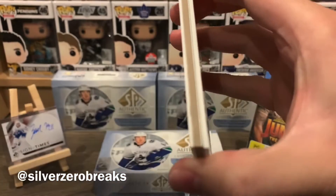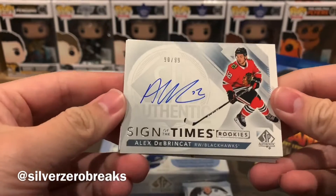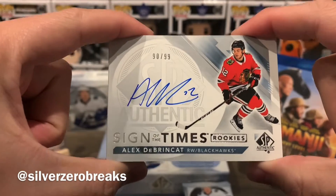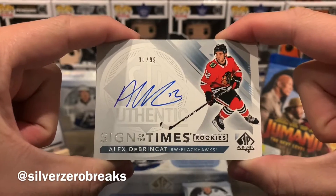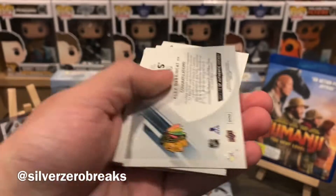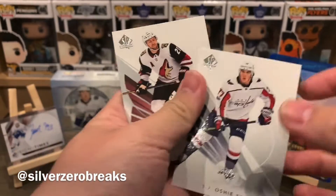On to the next one — another big fat decoy in this. Mike Hoffman, Nikita Kucherov, and we got a Sign of the Times numbered to 99. This is a rookie Sign of the Times of Alex DeBrincat — that is a solid pull, that's a nice card. Sign of the Times, numbered to 99, of Alex DeBrincat. Awesome. Wish it was a Future Watch Auto but that will do for now. TJ Oshie and Derek Stepan. So that's one auto so far.